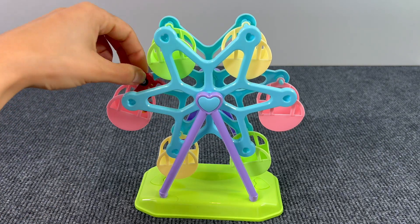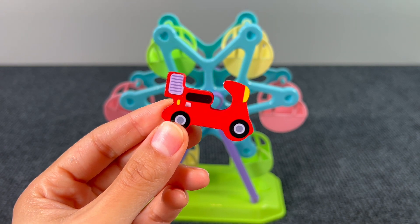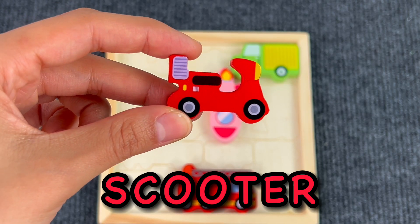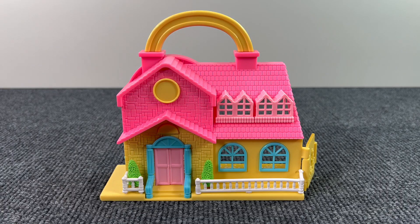Look, it's a ferris wheel! How fun it is. But I guess there's something here — let me check. Yes, it's another puzzle piece! It's a scooter. Let's put the scooter on the board.